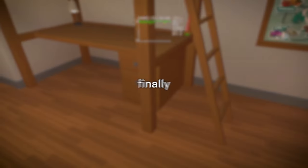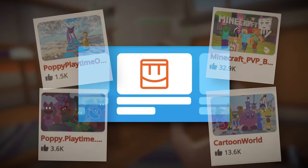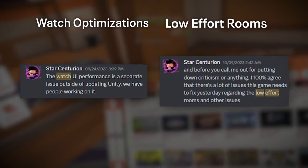Rec Room has been finally working to fix some long-standing issues around performance, and is beginning to undertake important work to fix and address issues within the community. I've been advocating for this stuff for a long time, so to finally see it come to fruition feels very validating.